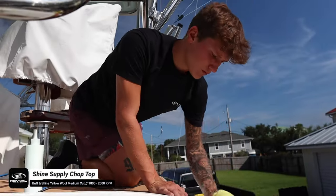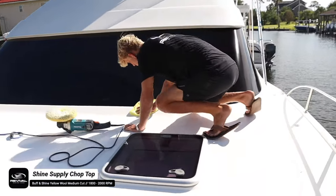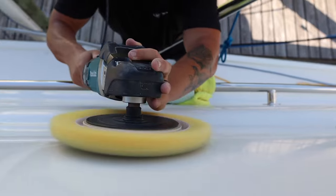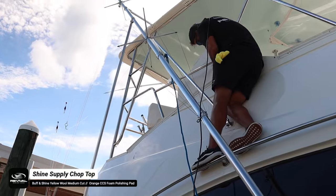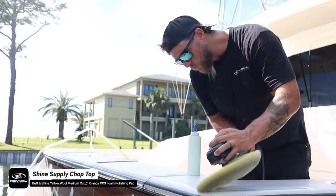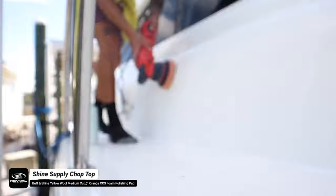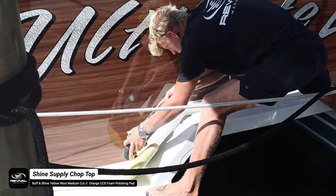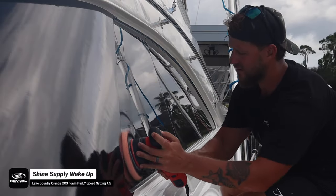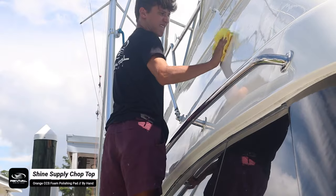We're repeating all the same buffing and polishing steps that we did on the port side — rotary machines with Buff and Shine yellow wool pads and Shine Supply Chop Top, followed up with the MaxShine M8S V2 and orange foam pads using Chop Top to remove the holograms from the wool pad. Cameron and Jackson with Ace Mobile Detailing really helped me out banging out the rest of this job. I only had these guys for one day and they really helped getting this boat buffed and polished — thank you guys for coming out.